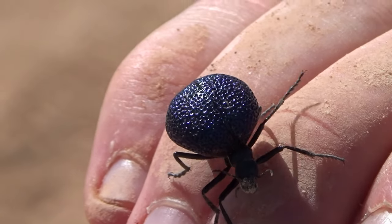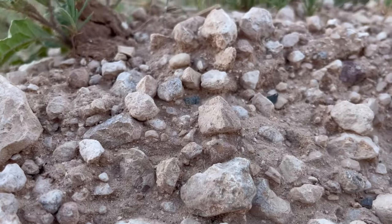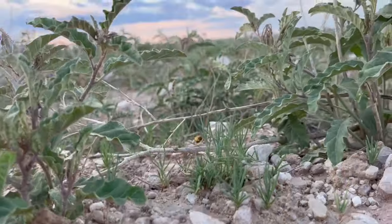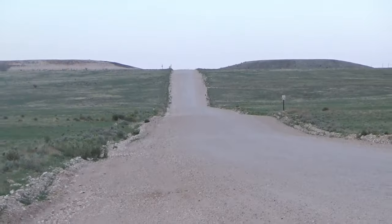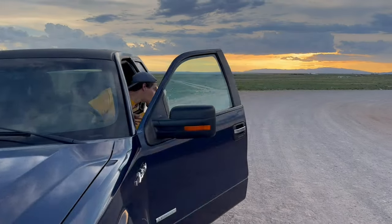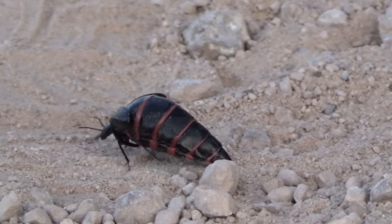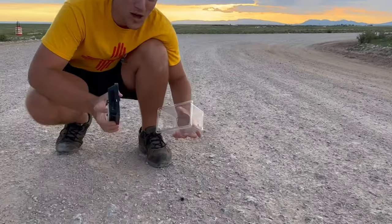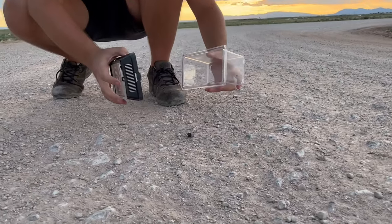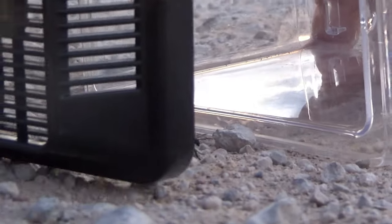After that, the adult blister beetle emerges and goes on with its life. But to explain its deadly defense, I'm going to need to locate one in person. And luckily it didn't take long to find exactly what I was looking for. All right — that is what we're looking for. That right there is the blister beetle. That is what can melt the flesh on your skin.